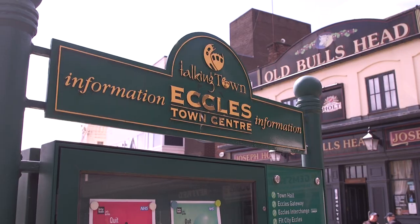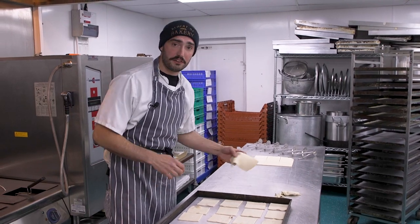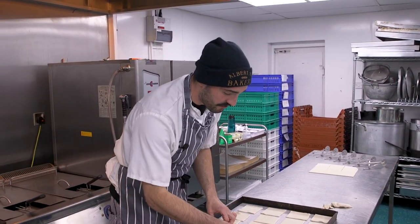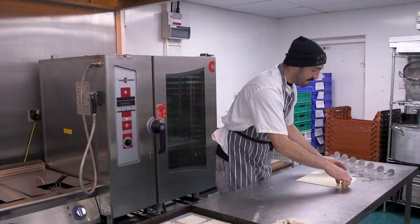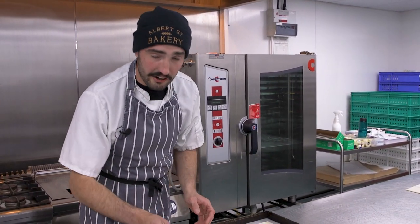The bakery is based in Eccles. We're a family-run bakery — we're all from Eccles, we've all grown up in Eccles, born in Eccles. So it's really nice to be able to give something back to the people of Eccles by making Eccles Cakes in our own way.